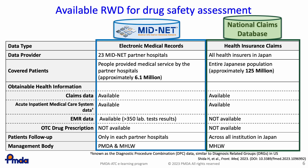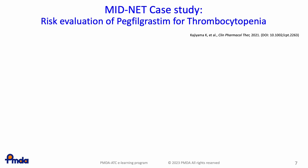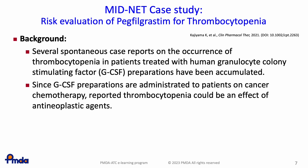The next few slides show two practical examples of regulatory decision-making at PMDA using this data. The first example is a risk evaluation for Pegfilgrastim for thrombocytopenia, utilizing MIDNET data. Pegfilgrastim is a human granulocyte colony-stimulating factor (GCSF) preparation used to treat neutropenia. Since the marketing of Pegfilgrastim in 2014, several spontaneous adverse drug reaction reports indicating severe thrombocytopenia in patients treated with Pegfilgrastim have been reported. However, it was not easy to assess the causal relationship, because Pegfilgrastim is usually administered to patients on cancer chemotherapy, and there is an undeniable possibility that the thrombocytopenia could be caused by antineoplastic agents rather than Pegfilgrastim.